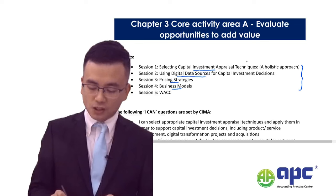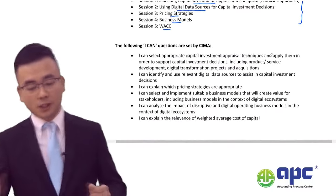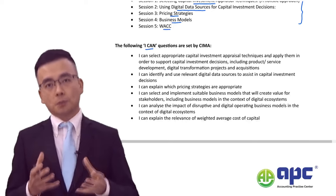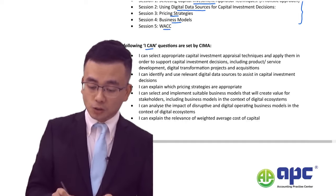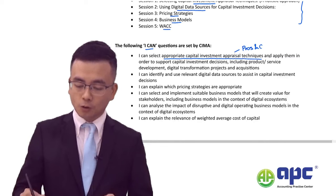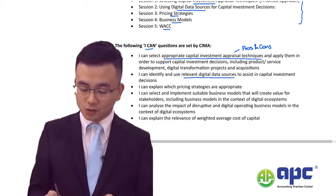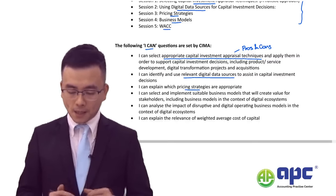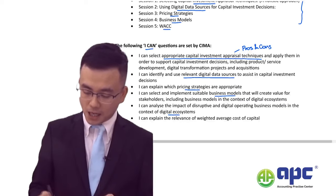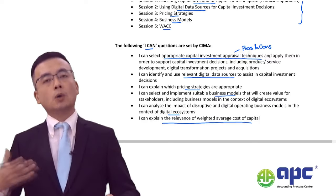According to the examiner's requirements, you need to answer key questions. For example: can you choose the appropriate capital investment appraisal technique, knowing the pros and cons of each method? Can you identify and use relevant digital data sources? Which pricing strategies and business models are most appropriate for the Shiny Glass Company? And can you consider the ecosystem and its impact on share price?